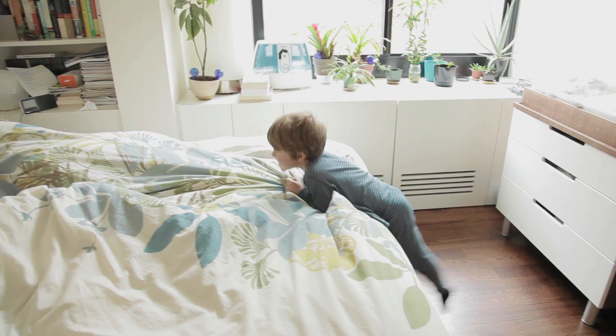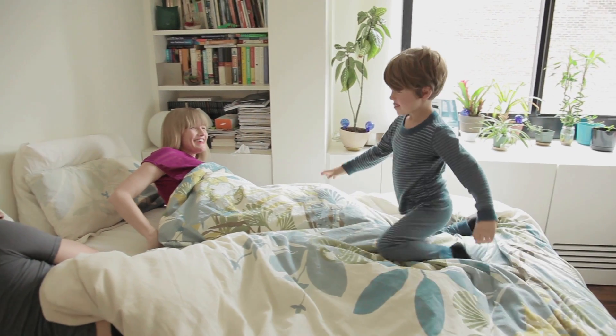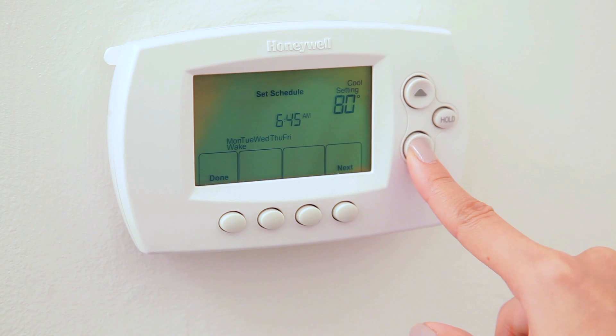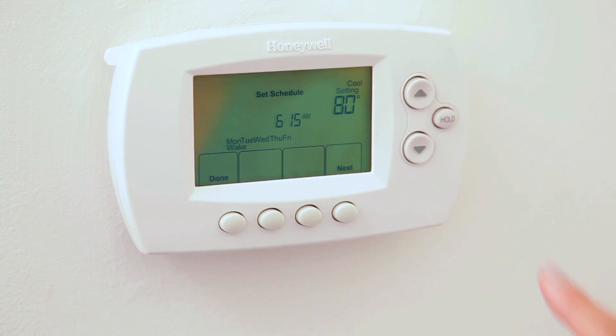Purchasing a programmable thermostat is the first step, but in order to really maximize the savings you can achieve, the key is to create a program that really works with your schedule. Most programmable thermostats come with pre-programmed settings based on the hours that a typical family might keep, but not everyone is the same. Maybe you prefer to go to bed at 2 a.m. and wake up at 11 a.m. — you can teach your thermostat to keep the same hours you do just by adjusting the pre-programmed times.